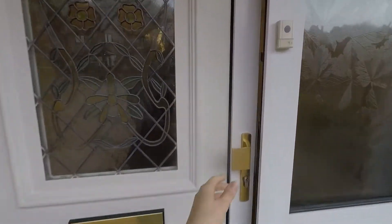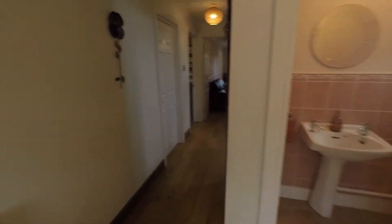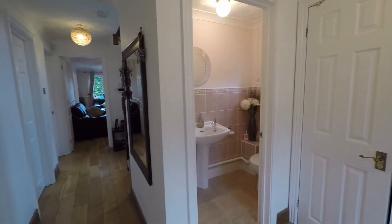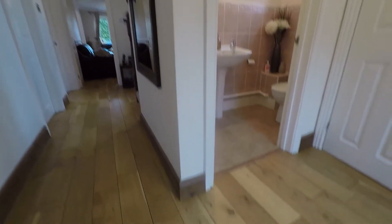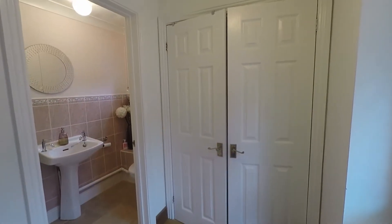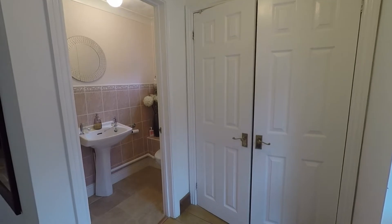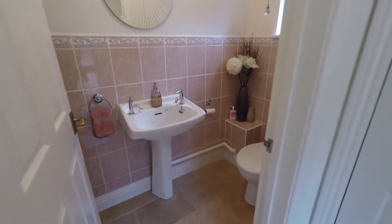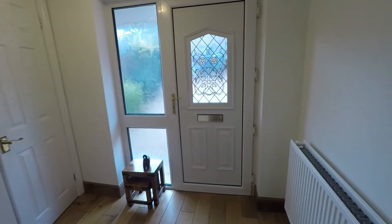From here we have access into the property itself. As we enter through the front door we come into the main hallway area — lovely and spacious and nice and bright, offering access to all ground floor rooms as well as upstairs via the staircase. Just inside we have lovely storage space and also the convenience of a ground floor WC and hand basin, which is always handy for a family-sized property. Nice and modern with wooden flooring underfoot and bright walls.